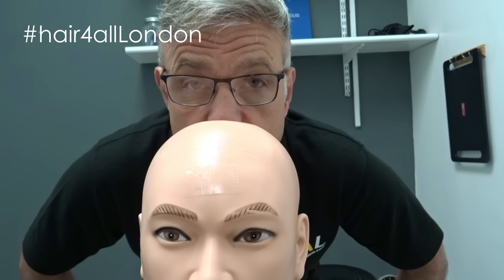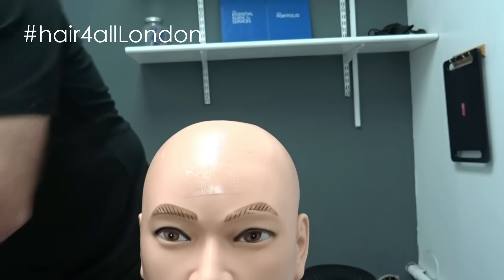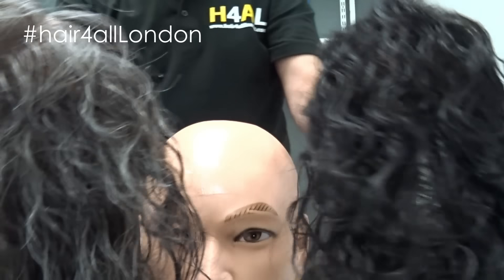Hello there, Phil the Hair Man here, hope you're well. Here we go, it's curly locks day today.